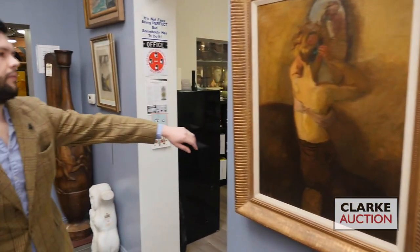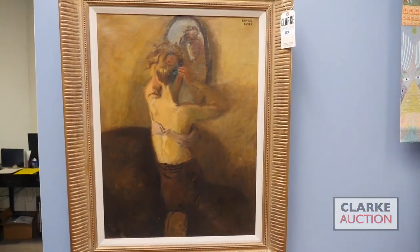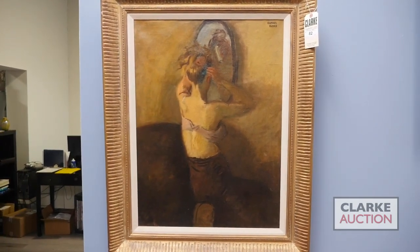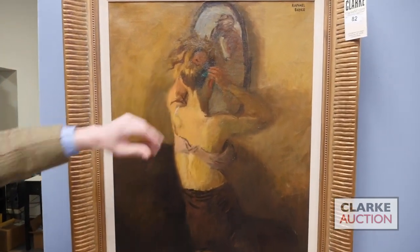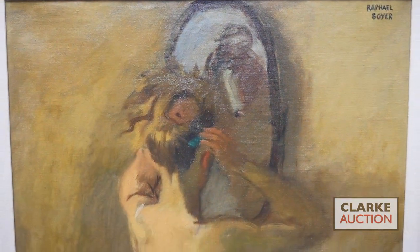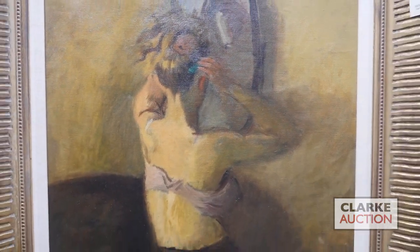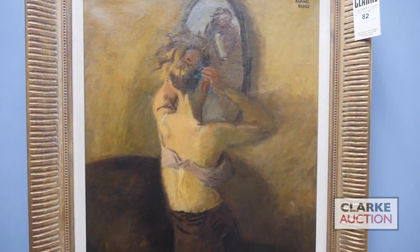Moving right along, we've got another really great painting — this by the American social realist Raphael Sawyer, of a woman attending to herself at a vanity. A lot of Sawyer works present the model's face on, but here we're looking at the back of the female figure. The flesh tones are done quite well, and we've got the sort of trademark Sawyer brown and tan palette. The work comes out of a Long Island collection, being sold with a three to five thousand dollar estimate.